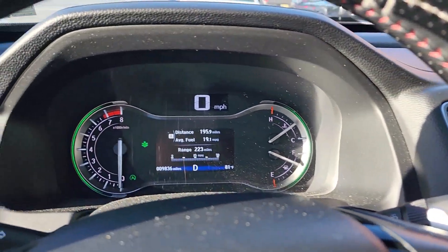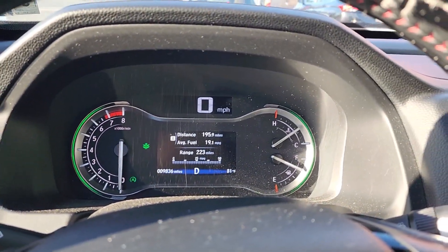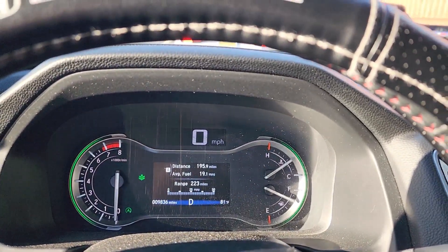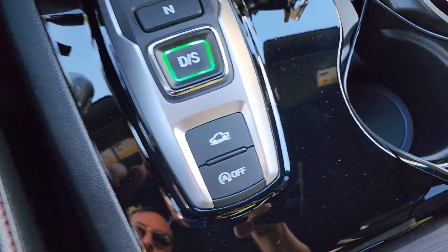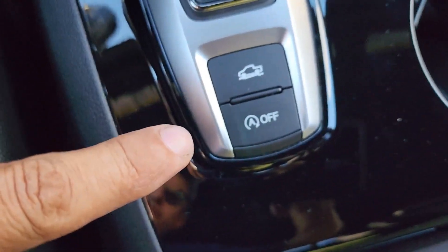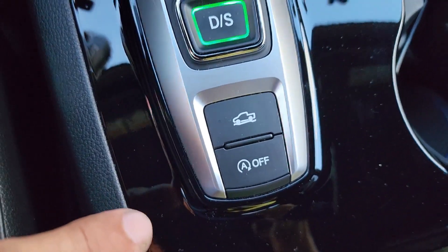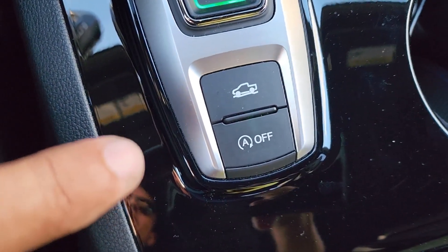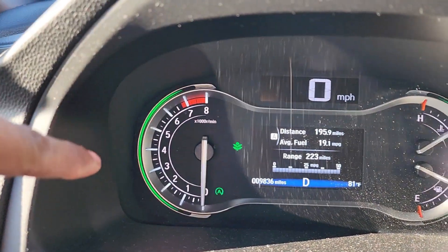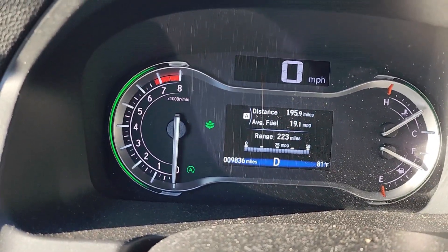Hello guys, this is Germán again in another review. Right now I am in my Honda Ridgeline, and guys, I know some of you have this beautiful button right here — some of you hate it and some like it. I used to be one of those guys that hated this functionality in this truck, but it's very good.